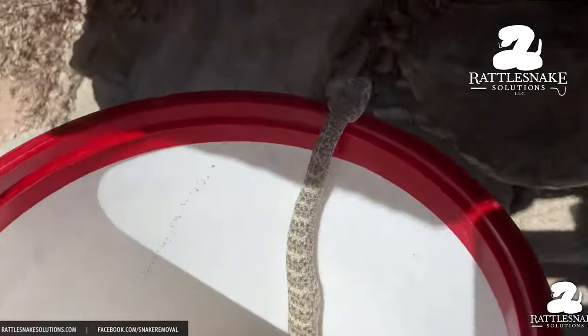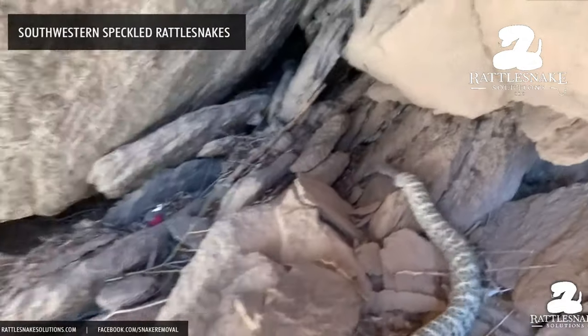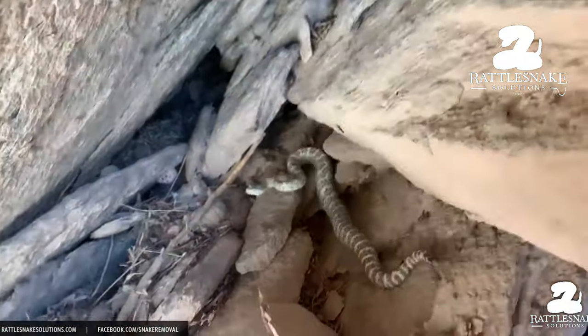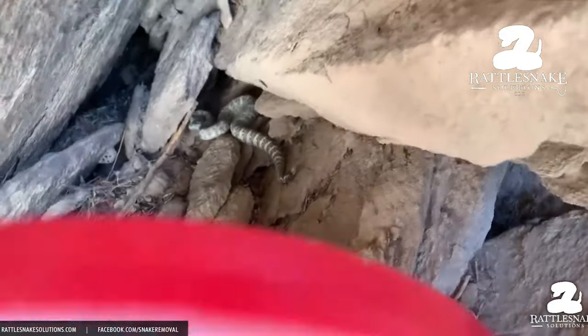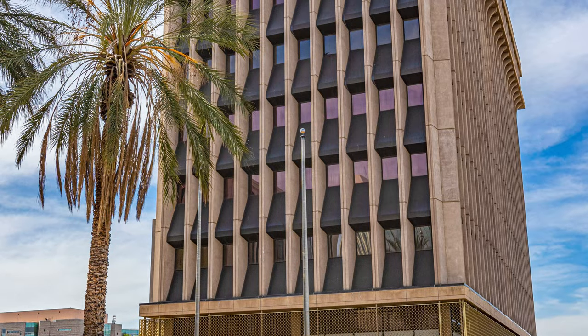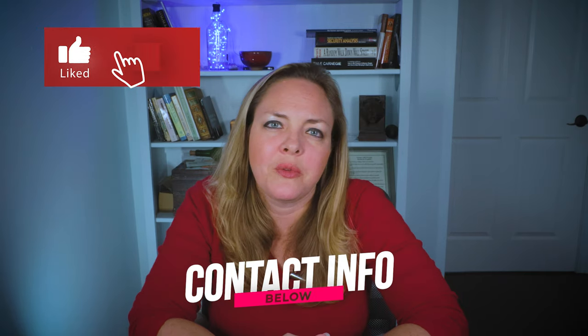I hope you've learned a little bit about Tucson snakes in this video. I think snakes are beautiful and fascinating, but I don't ever get too close and I don't think anyone should. To learn more about Tucson snakes, please visit Rattlesnake Solutions' website and YouTube channel — they are here in Tucson and in Phoenix, and all their contact information is in the description below. If you want to learn more about Tucson and the surrounding areas, check out the rest of the videos on this channel, and reach out to me when you want to buy or sell Tucson real estate. Thanks for hanging out with me today and I'll see you in the next Tucson video.